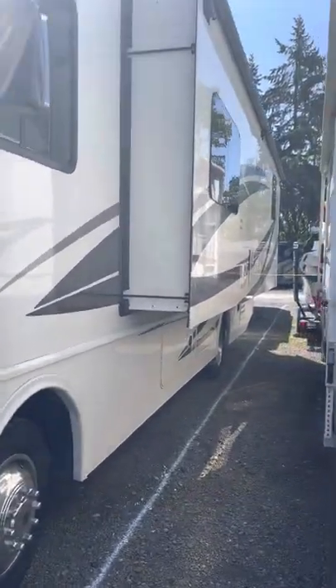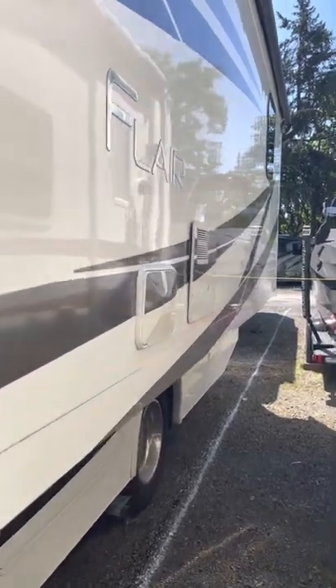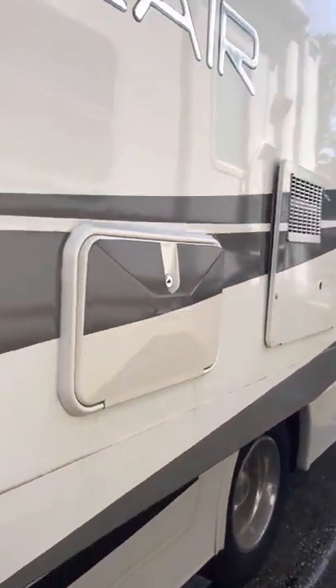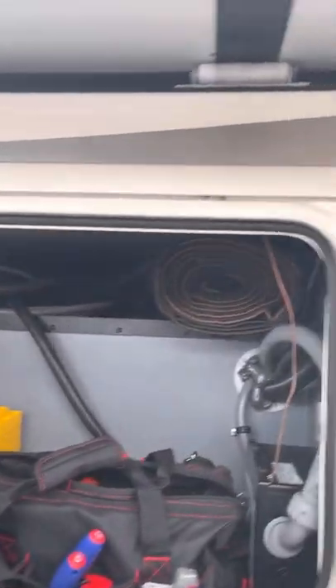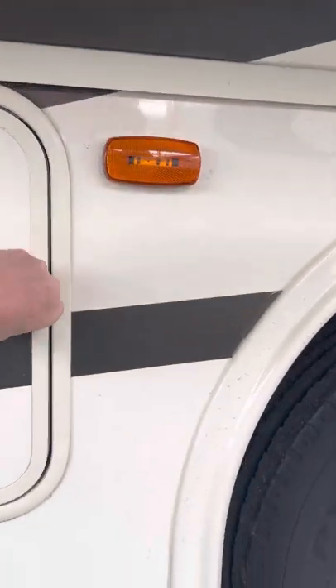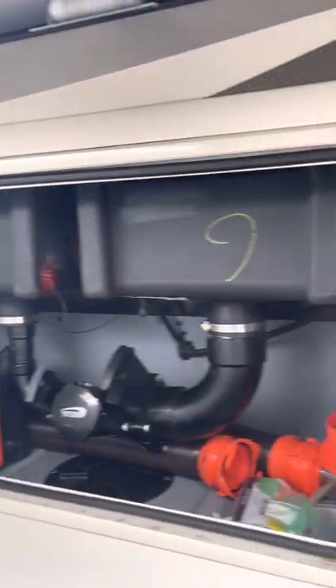One big slide out over here on the side — let me show you some hatches. Over here we have the external shower, pretty self-explanatory. Storage down here on the bottom, and you can see there's a pass-through to the other side with equivalent storage over there. All of our sewer lines, water filter, all of that kind of stuff.